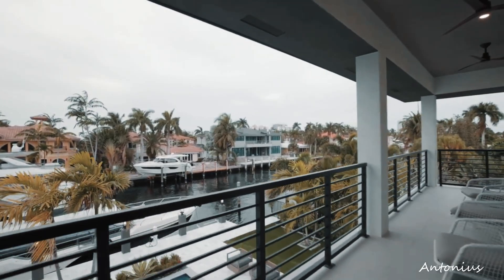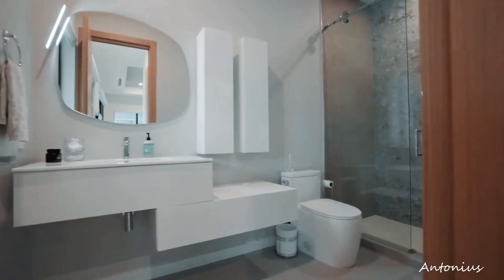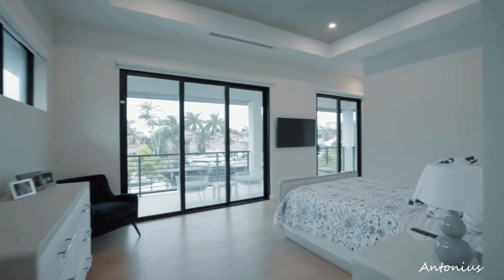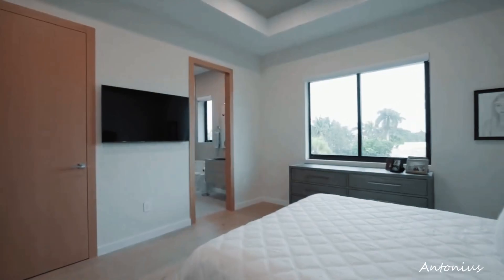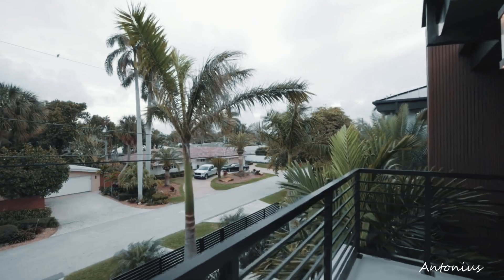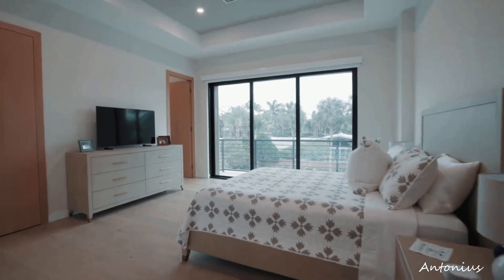The video takes a moment to highlight outdoor amenities that contribute to the allure of the property. Expansive terraces, a stylish pool area, and meticulously designed outdoor spaces become extensions of the home, offering residents the opportunity to bask in the sunshine and enjoy the coastal ambiance of Fort Lauderdale.